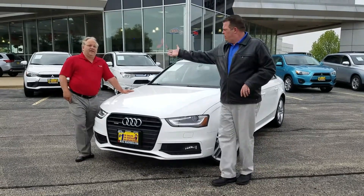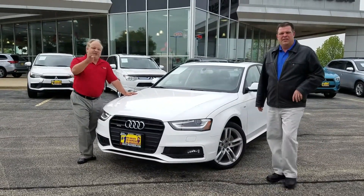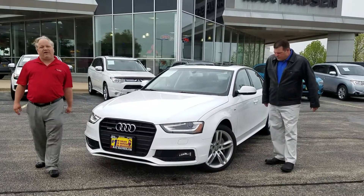Hey Brad, this is Doug Steele and John Schultz over at Max Mads Pichipichia Aurora. I'm going to give you a little walk around on the white Audi A4.